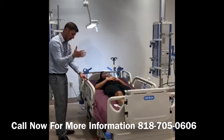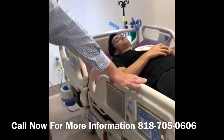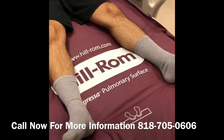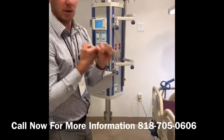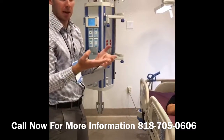Come over here quickly — this is our pulmonary surface for the Progressive hospital bed. What this means is it's great for people with chronic pneumonia or any other pulmonary complications that may arise from being bedbound.